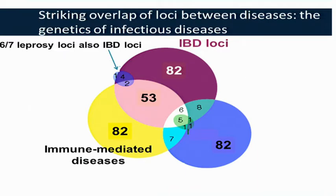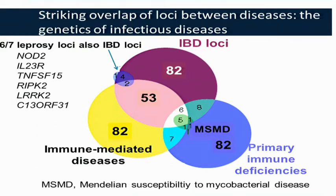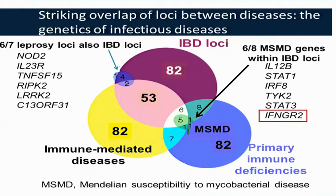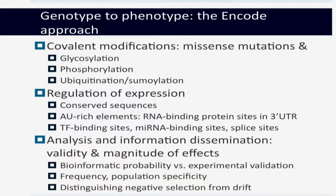This also highlights the value of omics data and systems biology, and two obvious sequencing approaches that can refine systems biology: RNA-seq to improve quantification in large expression data sets, which will be more quantitative than microarrays, and ChIP-seq. Cross-phenotype analysis is also important — we have large mature collections of immune-mediated diseases but less mature collections of infectious diseases. Looking at IBD loci, strikingly, of the seven leprosy loci identified by GWAS, seven are also IBD loci. Of the MSMD genes — Mendelian susceptibility to mycobacterial disease — six out of eight are within IBD loci.